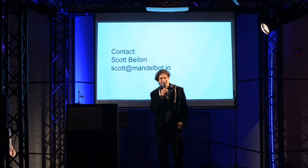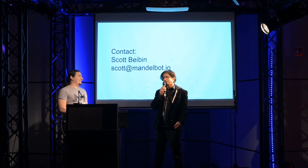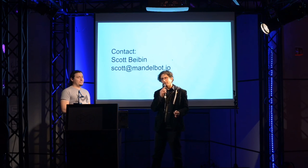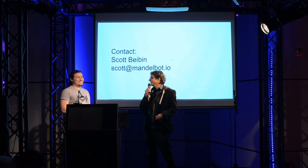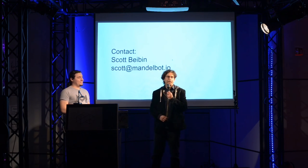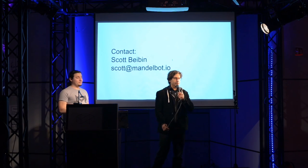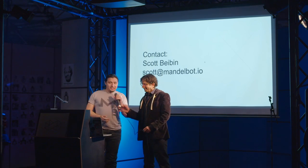A huge thank you to the Critical Decentralization Cluster and to Marcus, Matias, and the rest of the team for inviting me. Also to Riot — if you get a chance, pick up a copy of Future Crypto Economics, it's a great publication.